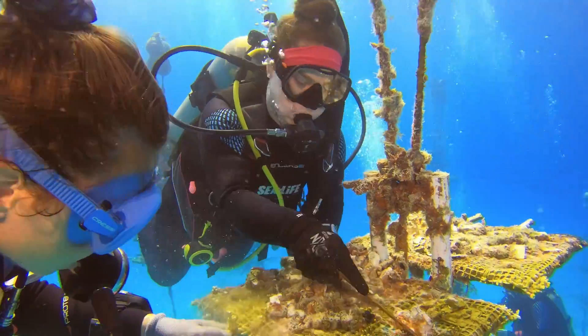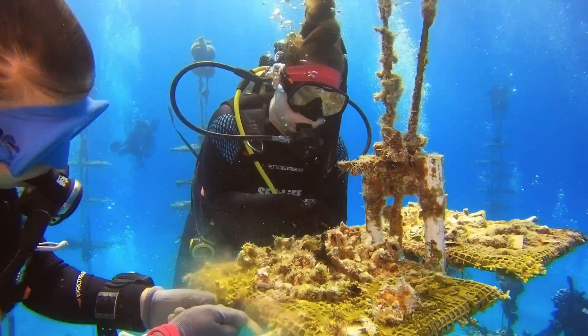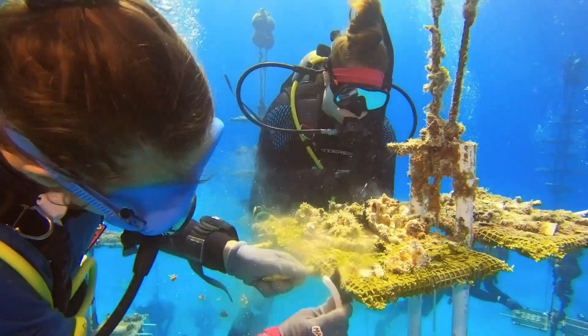One of those volunteers is Kayla Cristel, who is the display supervisor at SeaLife Orlando Aquarium. It's underwater work, which is similar to what we do in aquariums — we get in aquariums and we clean them so the animals have a healthy life, and that's exactly what Coral Restoration Foundation does every day.